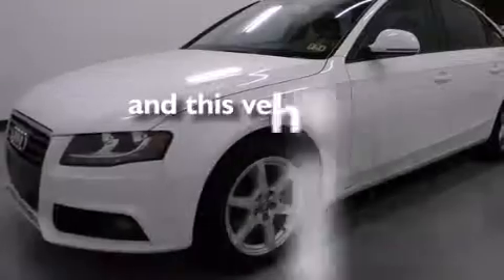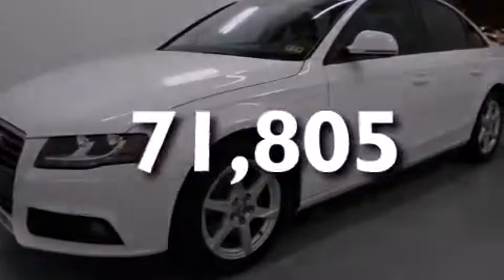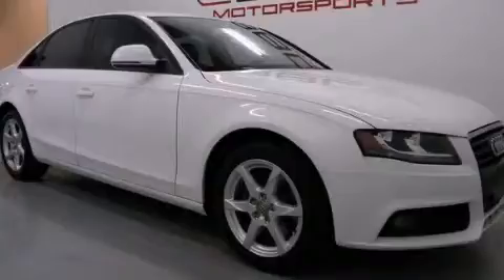This vehicle has less than 72,000 miles. Please call us today for more information on this great vehicle.